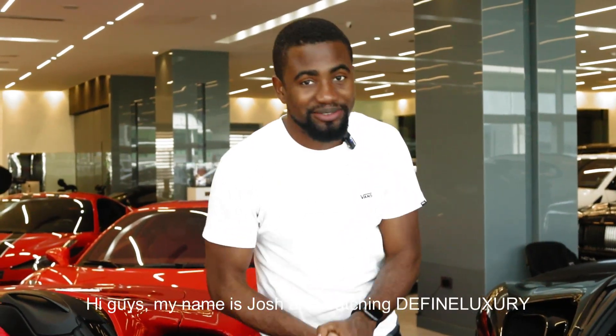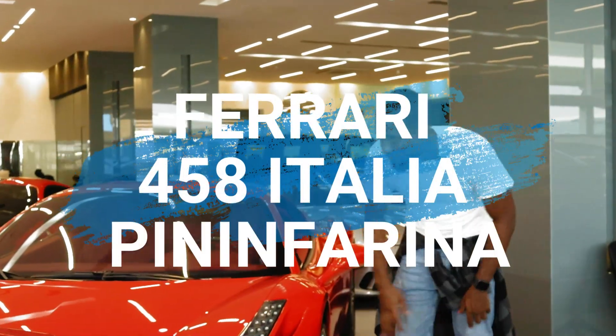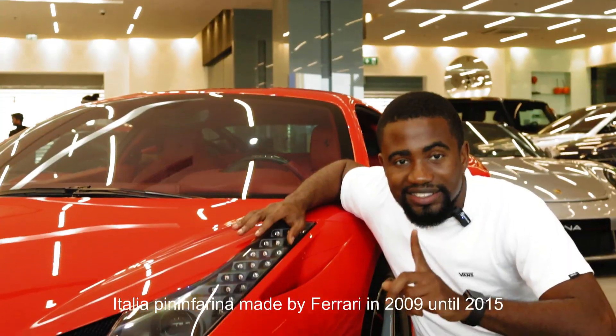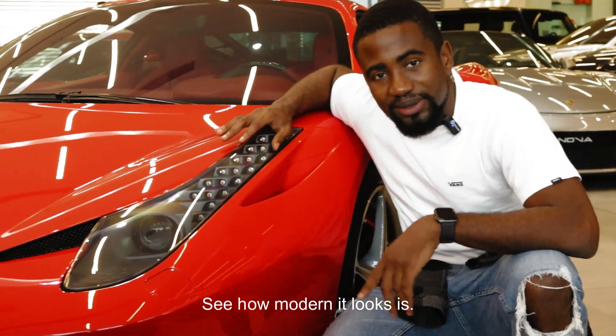Hi guys, my name is Josh and you're watching Define Luxury. Let me show you something. This is a 458 Italia Pininfarina made by Ferrari. Started creating these cars in 2009 until 2015. You see how modern it looks? This is 2022.